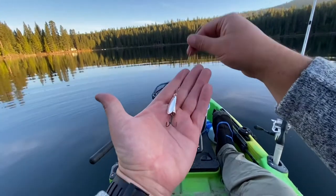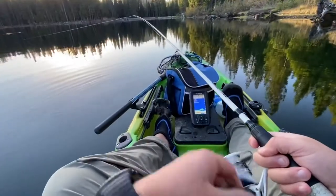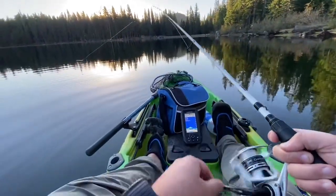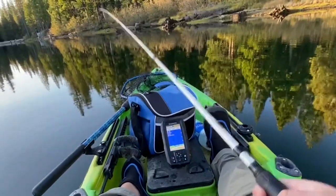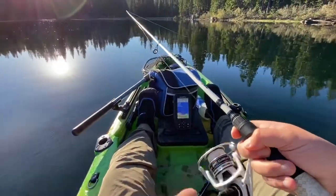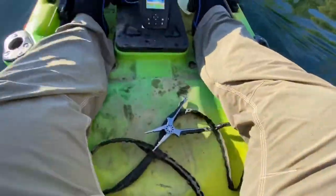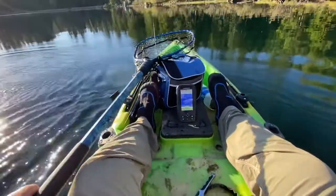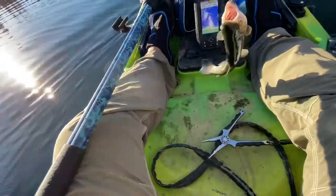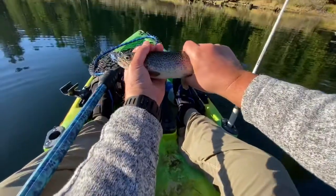I just ditched the Cast Master — tying on this Blue Fox. Let's give that a shot. There was a bite... oh, there's another bite. There's one — there we go! Nice.